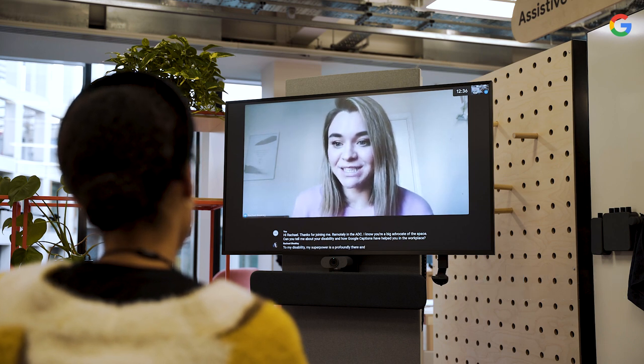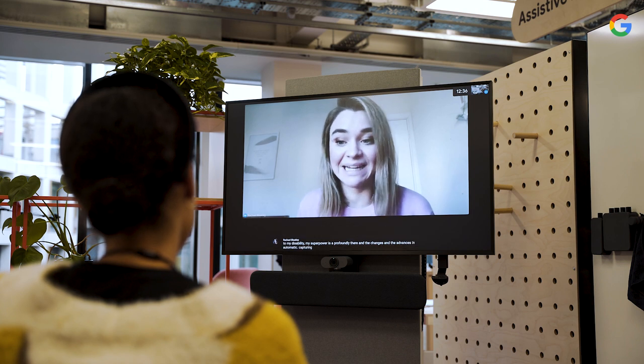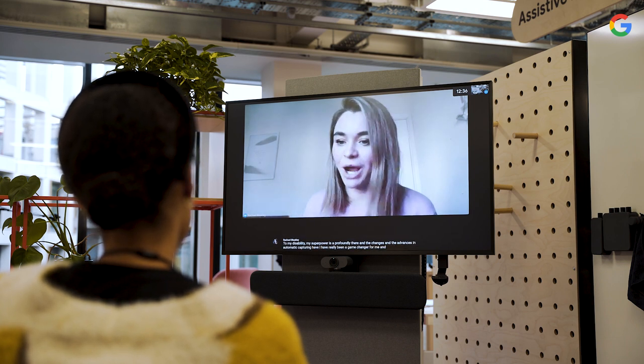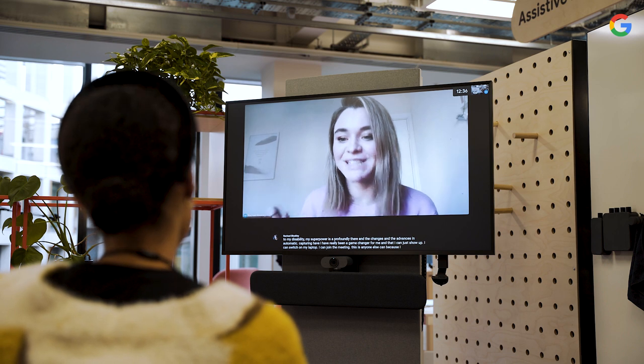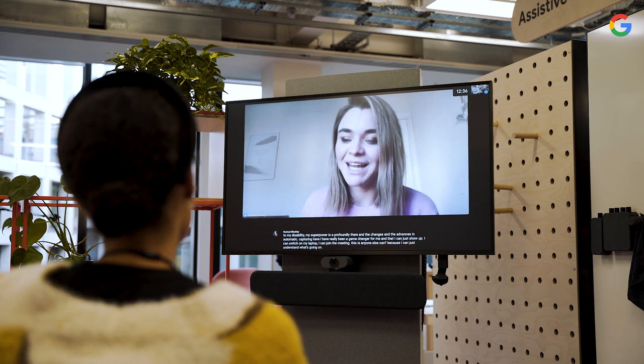The changes and advances in automatic captioning have really been a game-changer for me, in that I can just show up, switch on my laptop, join everything, just as anyone else. I can understand what's going on, word for word.